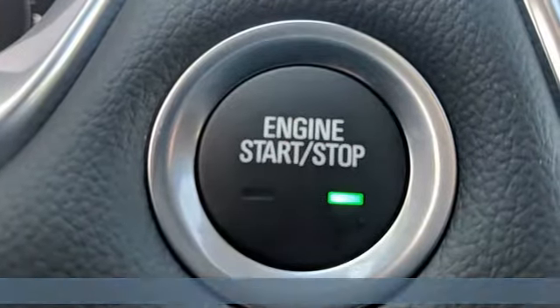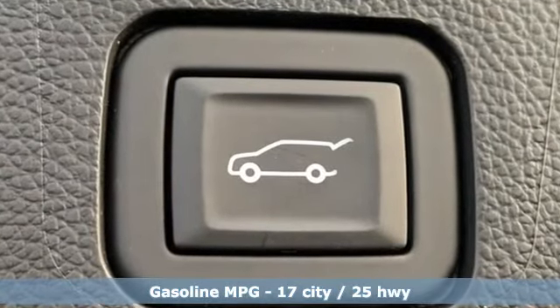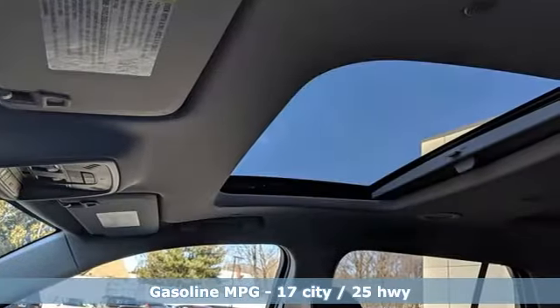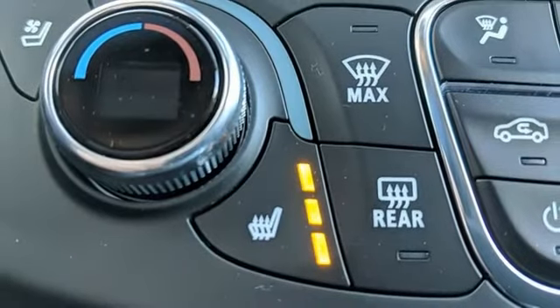It boasts an impressive list of features like these: V6 engine, dual zone climate control, integrated navigation system with voice activation, streaming video feed rear view mirror, and heated steering wheel.